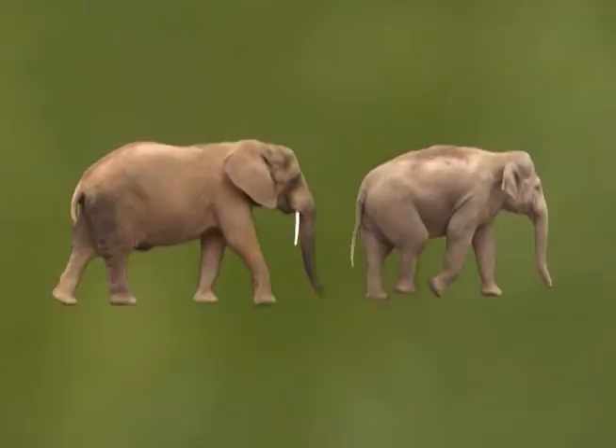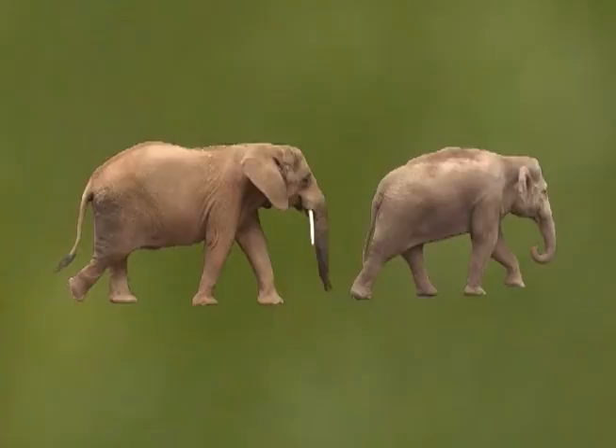Although these two species of elephant are superficially similar, it is actually very easy to tell them apart. The African elephant has larger ears than the Asian elephant.